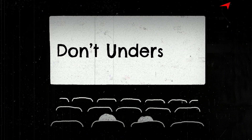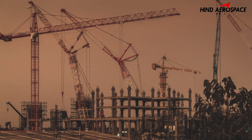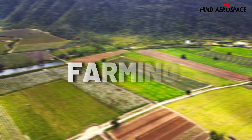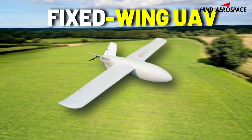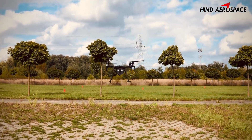Last but not least, factor number seven: budget versus need. Don't overspend, but don't undershoot either. Know your use case. For example, if you're working on a construction site, go for RTK and RGB. If you're working in farming, add a multispectral camera. For large landscapes, consider a fixed-wing UAV. It's all about balancing features with the jobs you actually plan to do.